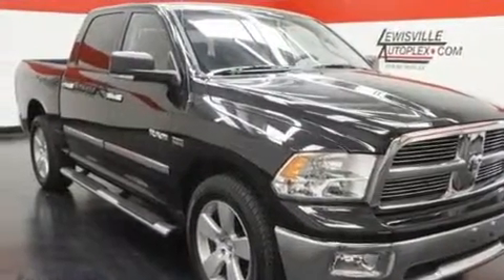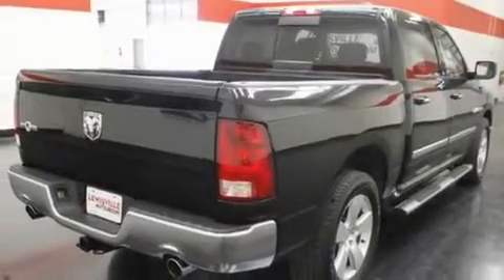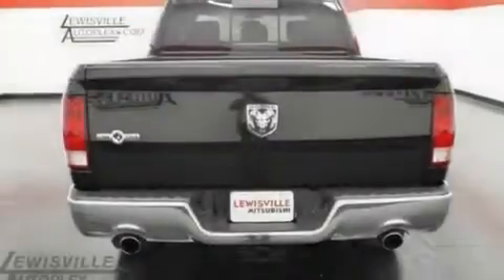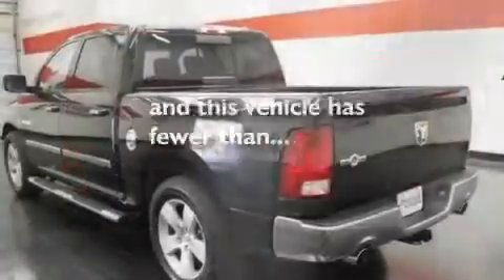Its top features include cruise control, heated side view mirrors, a keyless entry system, aluminum wheels, a Sentry key theft deterrent system, a low tire pressure indicator, a stability control system, halogen headlights, a sliding rear window, and this vehicle has fewer than 14,000 miles on the odometer.